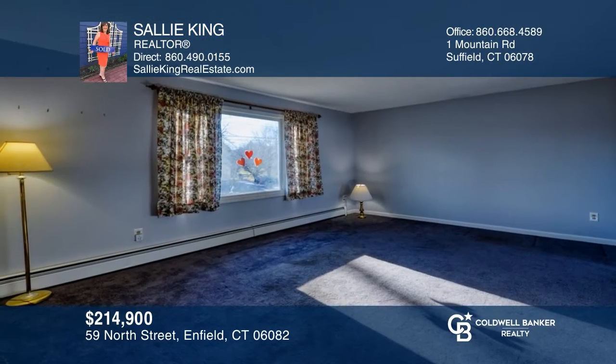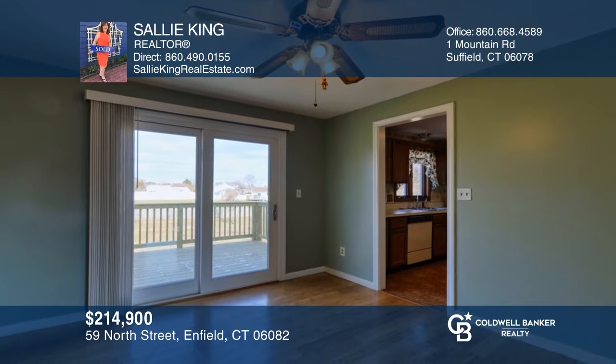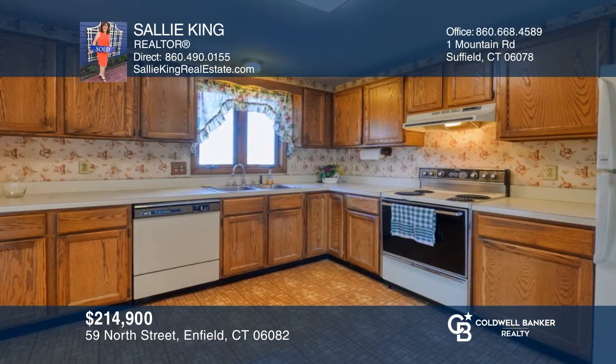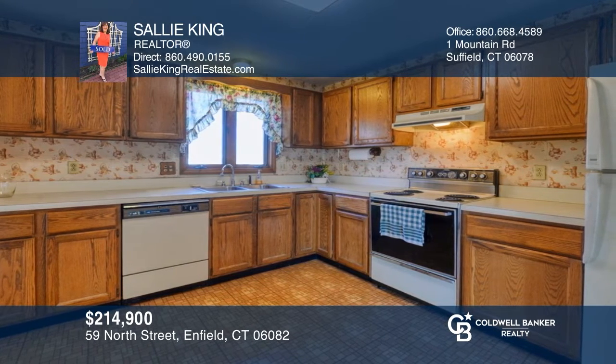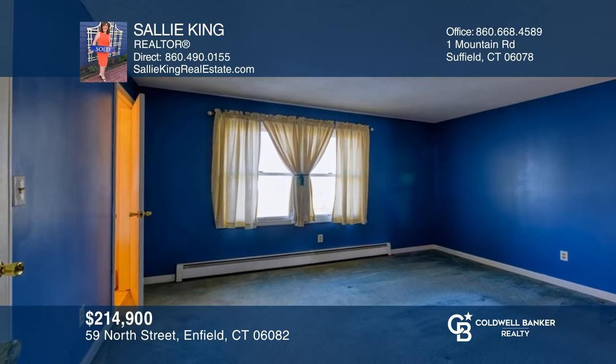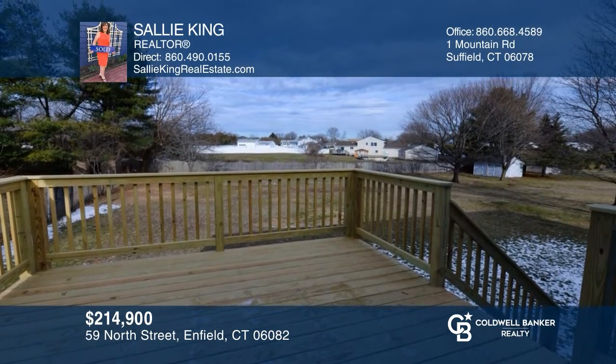This great raised ranch home is just waiting for you to make it your own. This home features a living room with wall-to-wall carpet, a dining room with a newer slider, and a spacious eat-in kitchen. The master bedroom and two more bedrooms complete the upper level. Enjoy the newer deck overlooking the nicely-sized backyard. Make this one-of-a-kind home yours today by calling Sally King.